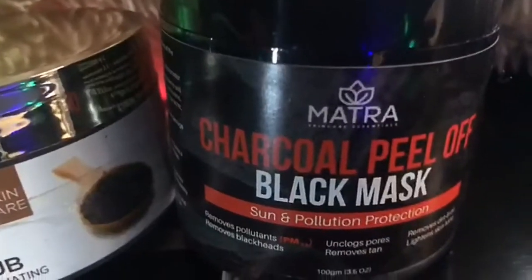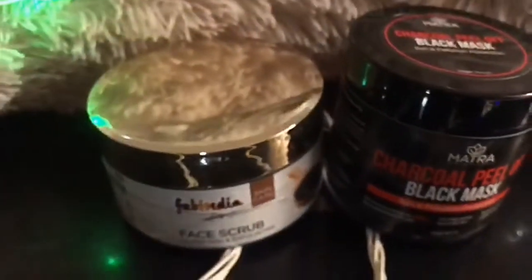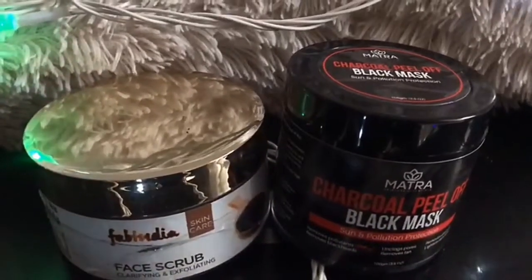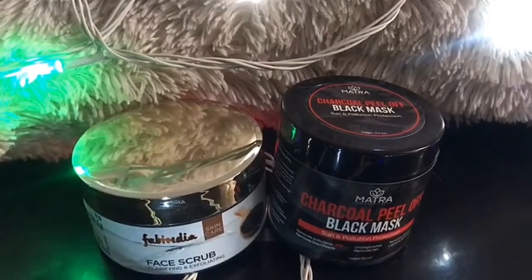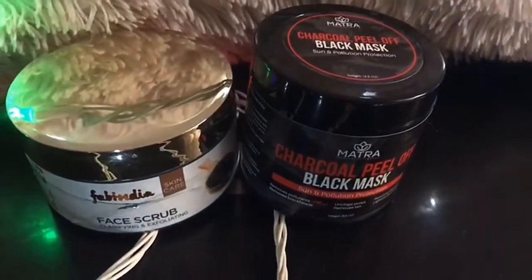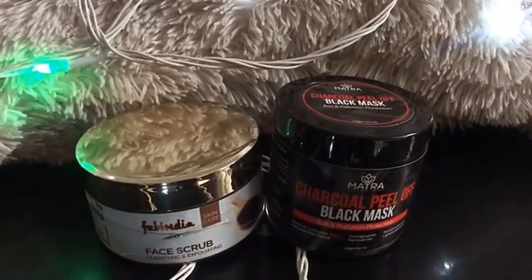The second one is the Matra charcoal black mask. It is written: sun and pollution protection. It removes pollutants, removes blackheads, unclogs pores, removes tan, removes dirt and oil, and lightens skin tone. The important ingredients include tea tree oil, eucalyptus oil, lemon oil, olive leaf extract, licorice extract, aloe vera, and activated charcoal.